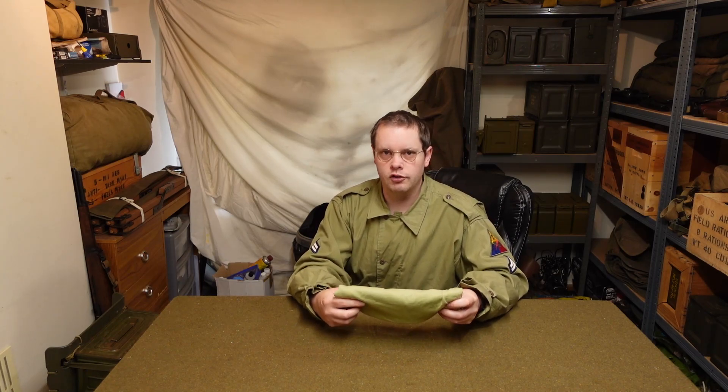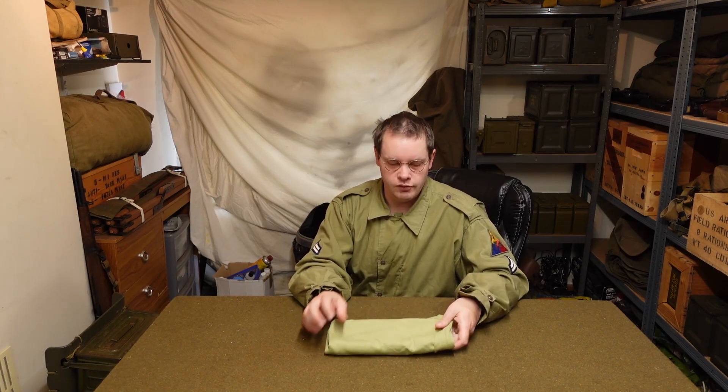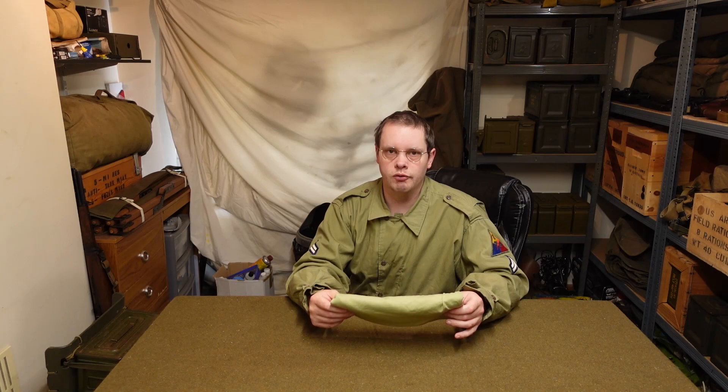I'm going to do a bit of research into these though and see how accurate they actually are to the wartime things that got issued. I'm not convinced they're particularly good — they've got some markings on the inside of what the original stock number should be, but I'm not convinced these are really a thing, so I'm going to do a bit more research on this.